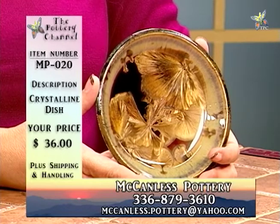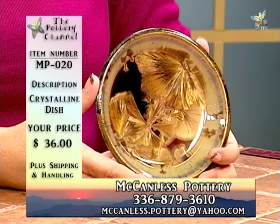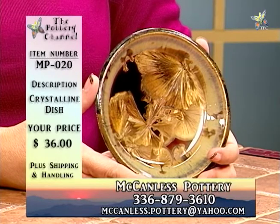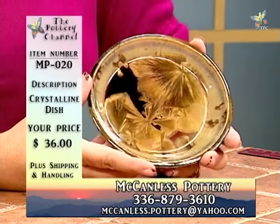Crystalline glaze is, in a lot of ways, kind of the peacock of all glazes — you get these spectacular effects and colors, and it really has an impact on people, especially if they've never seen it before.